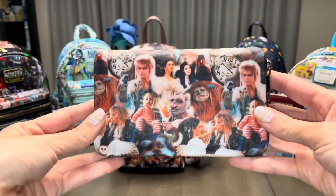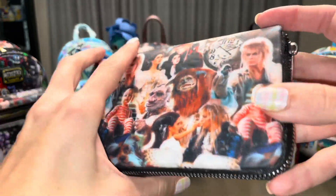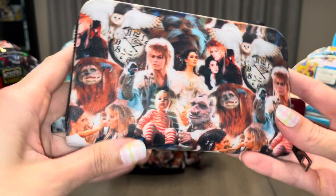And lastly, I'll show you the matching wallet that I made for the Labyrinth bag. I won't be opening it up, though, since I am currently using the bag and the wallet, so all my information and credit cards are inside of it.